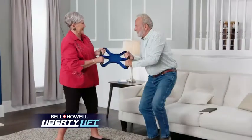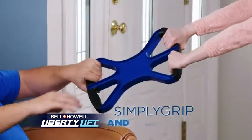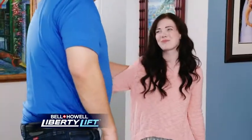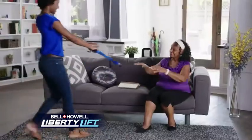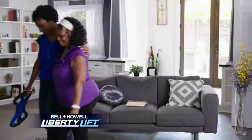So now you can safely get your loved one out of the couch or chair in seconds. Simply grip and walk back. Liberty Lift gives you the power to lift even much bigger people quickly and easily. Now you'll never have to worry about hurting yourself or a loved one when lending a hand.